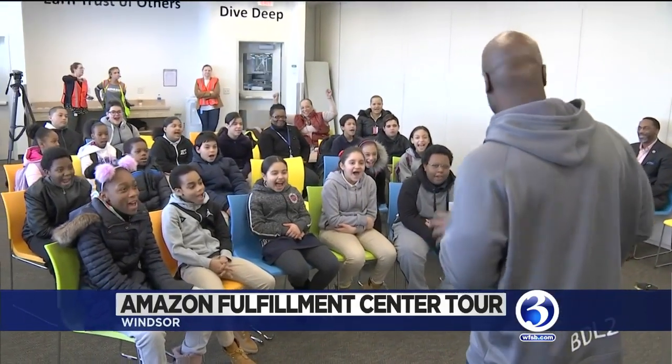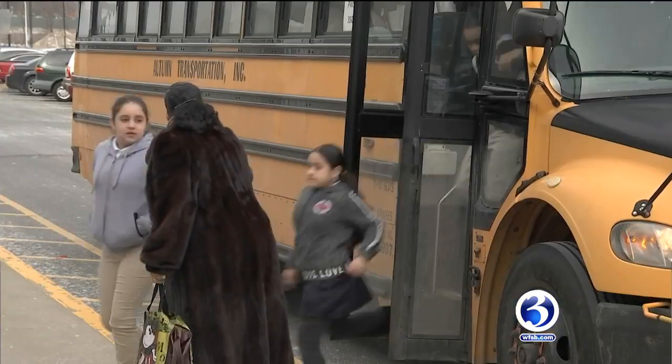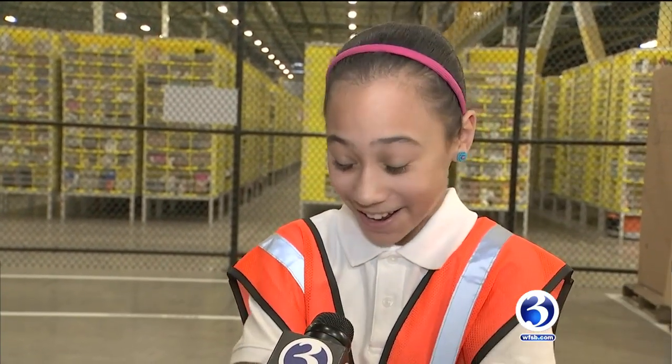Are you guys ready? Yes! Awe and excitement filled the air as soon as students from Hartford's Thurman Milner School hopped off the bus at Amazon's Fulfillment Center in Windsor. One student said: 'First I was like, oh Amazon, are we going to like an Amazon rainforest? And then the bus dropped us here and I was like, oh my lord, I didn't expect to be here.'